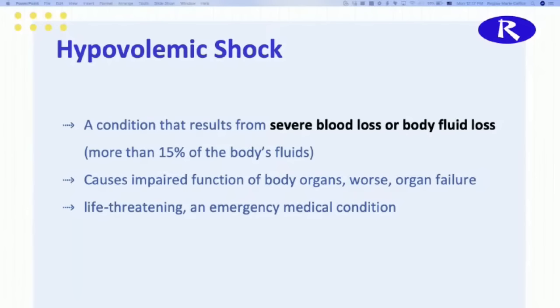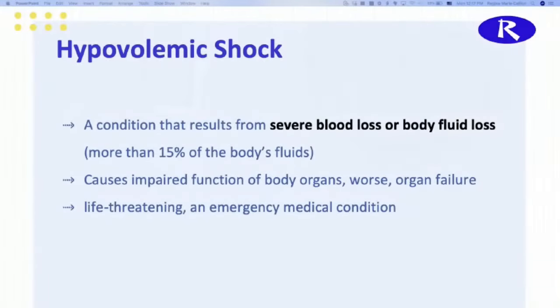Things we can expect our patient to have from hypovolemic shock would be impaired functions of body organs or even worsening symptoms than what they presently may be dealing with. So for example, if your patient has a burn or if they are having diarrhea, those things will be worse as the condition progresses. And then also organ failure as a result of low perfusion — whether that's blood perfusion or fluid and nutrient perfusion. This is a life-threatening emergency medical condition, which means you better know it for your NCLEX exam or your exit exams if you are in nursing school.